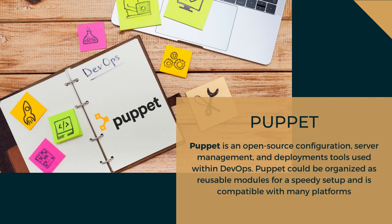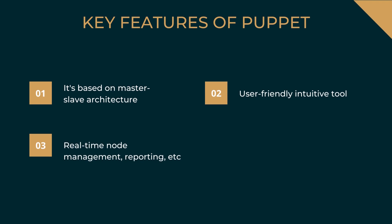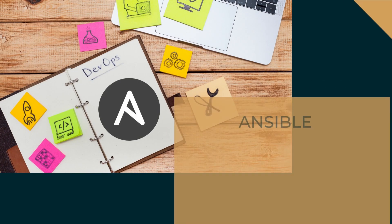The next DevOps tool is Puppet. Puppet is an open-source configuration, server management, and deployment tool used within DevOps. Puppet can be organized as reusable modules for a speedy setup and is compatible with many platforms. Key features of Puppet: it is based on master-slave architecture, is a user-friendly intuitive tool, and supports real-time node management and reporting. Many top companies like Cisco, JPMorgan Chase & Company, and Teradata use it.